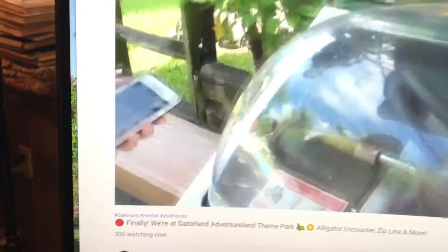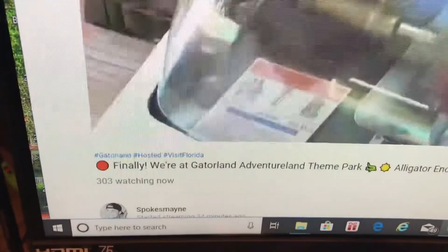Nice and steamy. I'm watching one of my favorite vloggers — Spokesmayne — about 300 people watching on YouTube. You can spell it S-P-O-K-E-S-M-A-Y-N-E, and look him up on Facebook as well. He's at Gatorland Adventure Theme Park. That's what I'm gonna do while I eat my eggs.